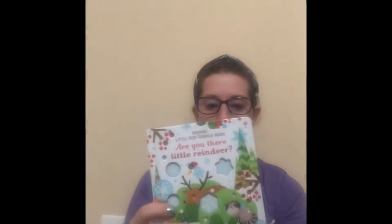This will even fit. This is our Are You There Little — this one's Animal — but we have a few different ones like Are You There Little Elephant. There are little peek-through spots so you can look through and it's an adorable little series, and that will fit nicely in the stocking.